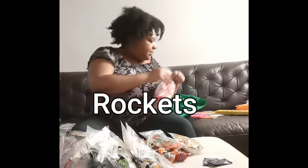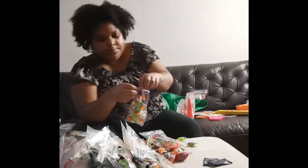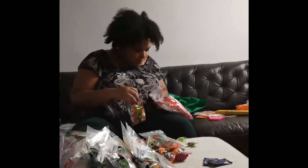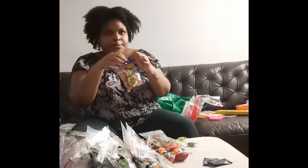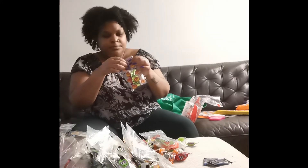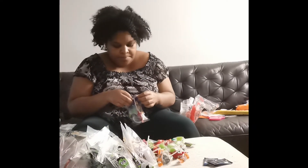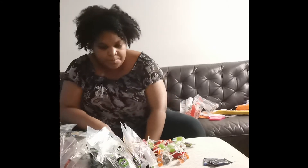Last but not least, Rockets. I will be adding - I believe in the States it is called Smarties, but we call these Rockets candy. I am adding one Rocket and one candy and then I will be sealing the bags - so one Rocket, one candy, sealing the bags.